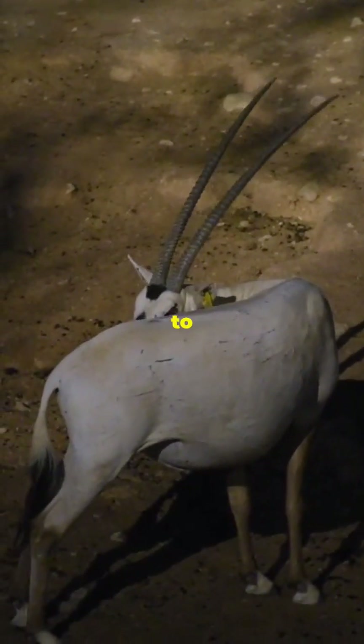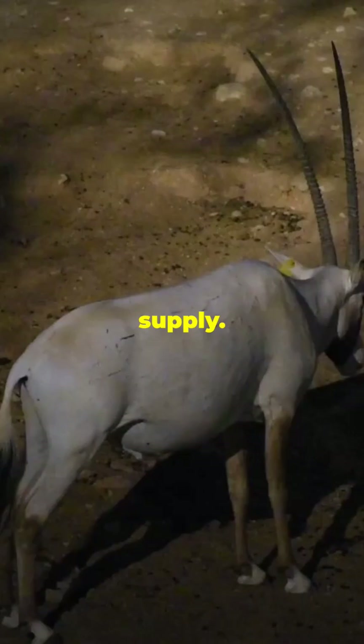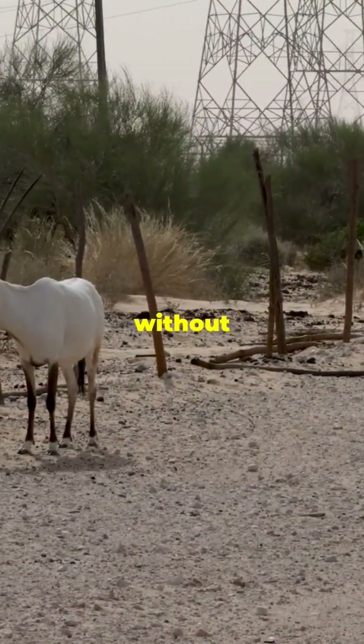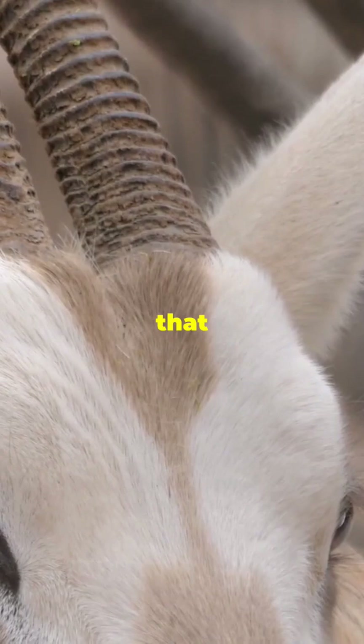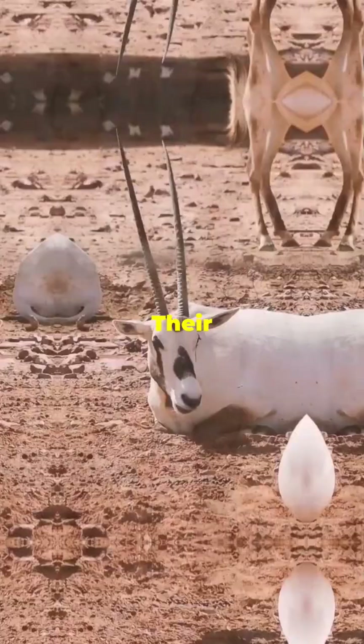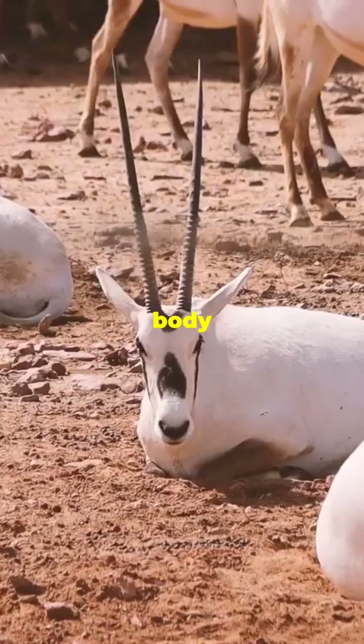The Arabian Oryx is well adapted to desert life, with a body that can withstand extreme temperatures and limited water supply. They can go long periods without drinking, obtaining moisture from their food. They have long, straight horns that can reach up to 1 meter in length. Their coat is light-colored, which helps reflect sunlight and maintain a cooler body temperature.